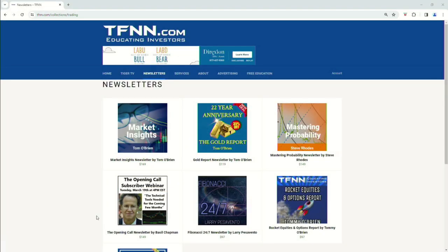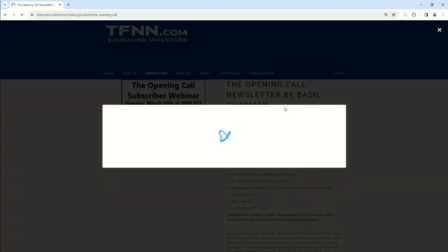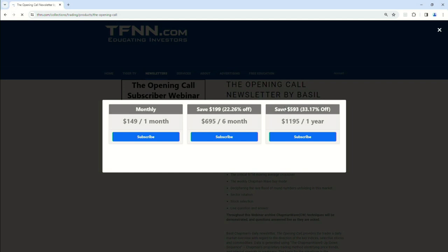Now it's very easy to get The Opening Call, folks. Come over to our website at TFNN. Go right under Newsletters and you're going to see The Opening Call on the left-hand side, the second one down. You hit that view and you can get The Opening Call for one month for $149.